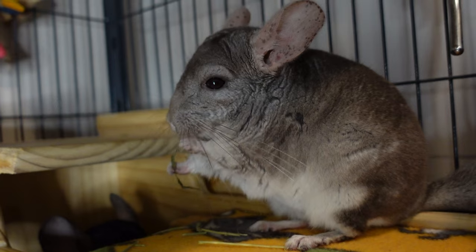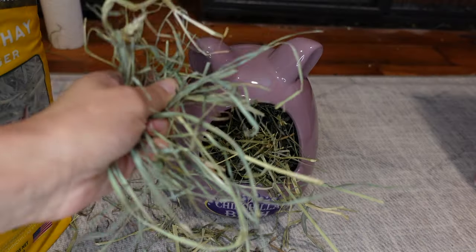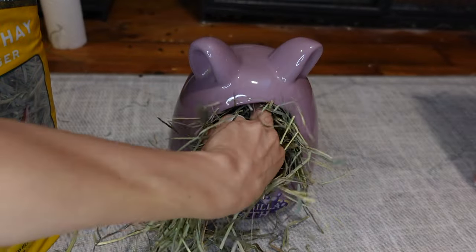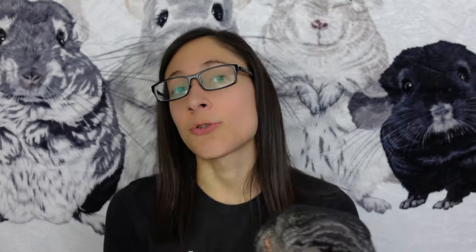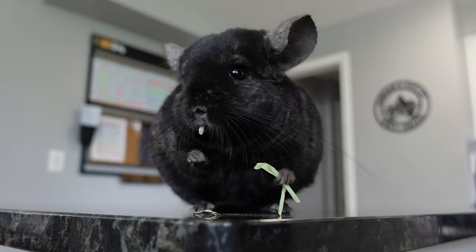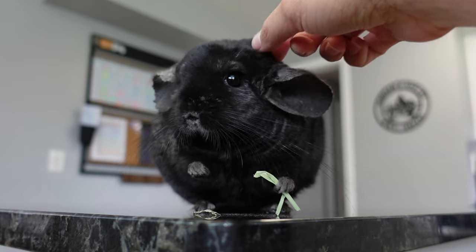If your chin is refusing to eat their hay, you might consider switching brands to see if they'd like something else. Another good option is to mix in a little treat hay like orchard grass, which will naturally encourage them to eat the surrounding Timothy hay as well. You can also buy hay cubes to see if those will encourage natural hay eating. If your chin still doesn't want their hay, be sure to rule out any health concerns with your exotic vet, like possible dental disease.